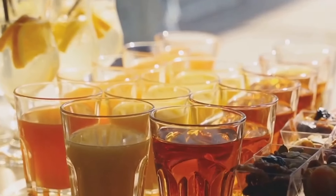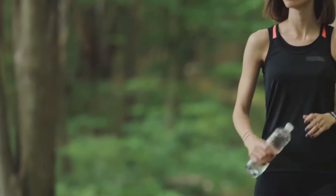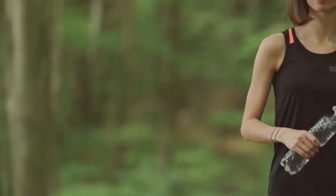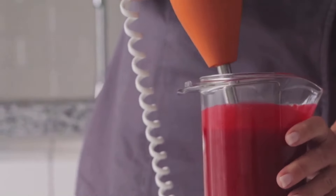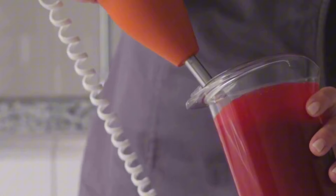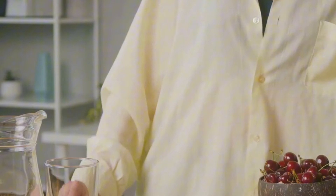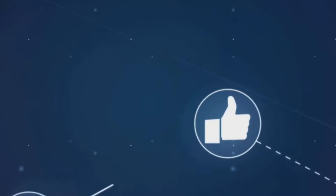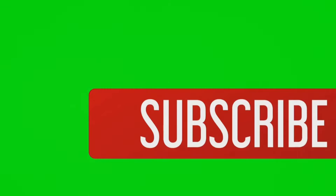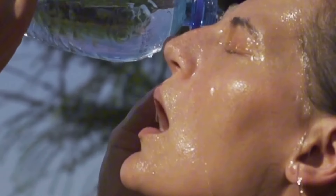So there you have it — 10 of the best drinks to help you burn belly fat and achieve your weight loss goals. Remember, incorporating these drinks into a balanced diet and active lifestyle is key for optimal results. Don't be afraid to get creative and experiment with different flavor combinations to find what you enjoy most. Add some fresh fruit to your water, try different types of tea, or blend up a delicious smoothie with your favorite fruits and vegetables. Thanks for watching everyone! If you found this video helpful, please give it a thumbs up, share it with your friends, and don't forget to subscribe for more health and wellness tips. Until next time, stay healthy and hydrated.